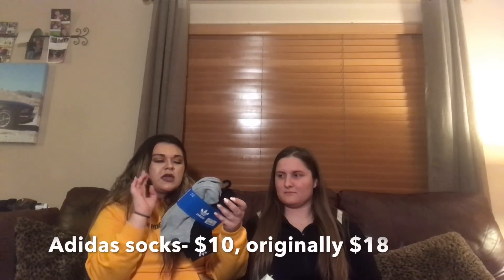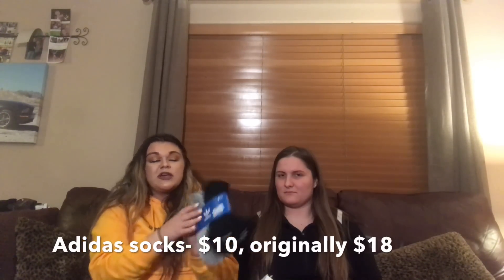And then I got some socks — some Adidas socks. They're originally $18 and I got them for $10. I think it's a good steal because it's Adidas and they're usually expensive.